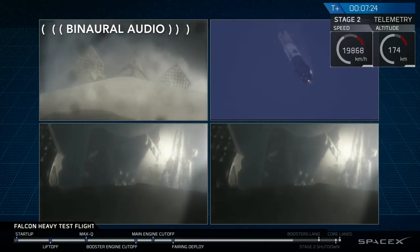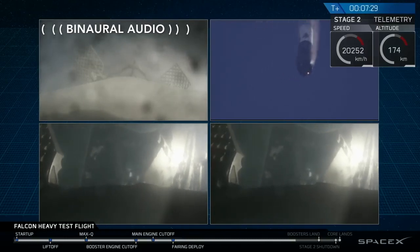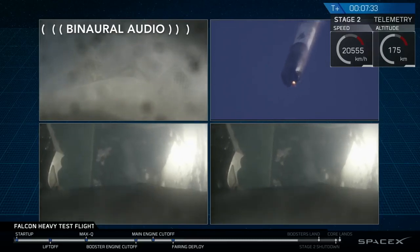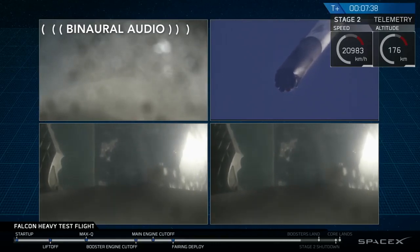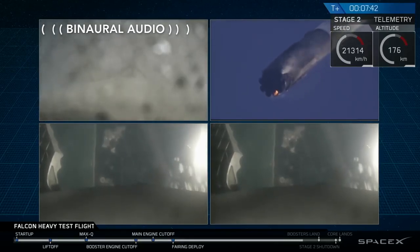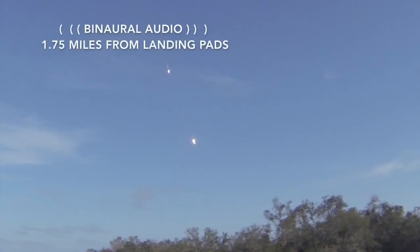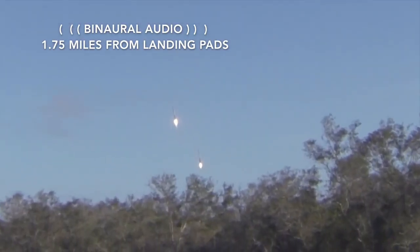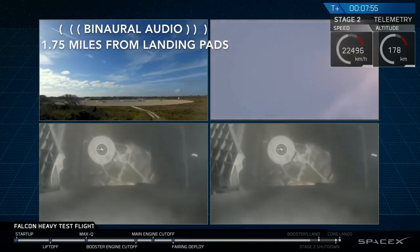There they are. We're coming up on the road.